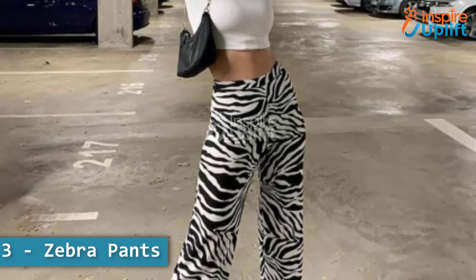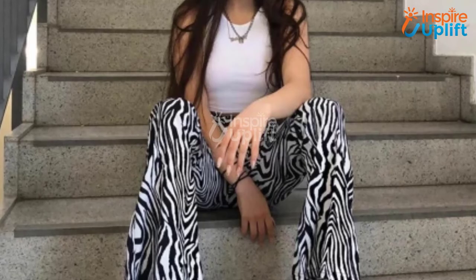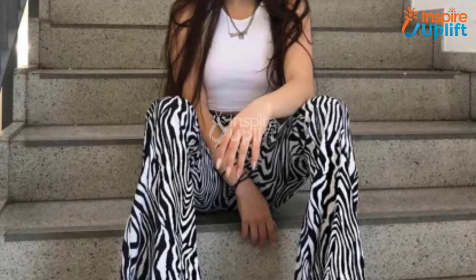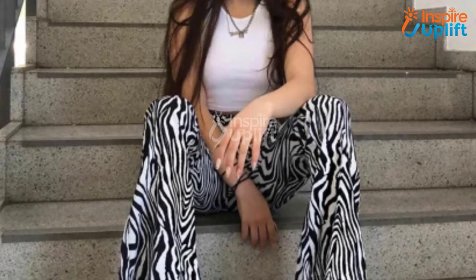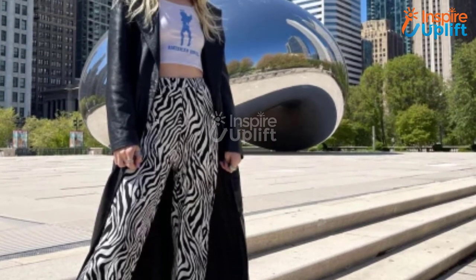At number three we have zebra pants. Make the striped animal print high-waisted fit and flare bottom your go-to choice to be bold, classy, modish, and stylish. Our zebra print joggers are soft, comfortable, stretchy, and cozy enough to be your staple clothing all year round.